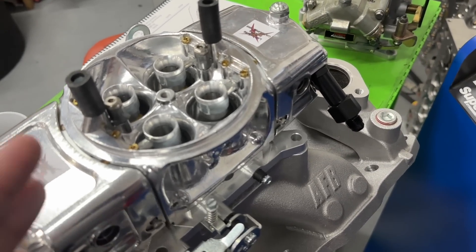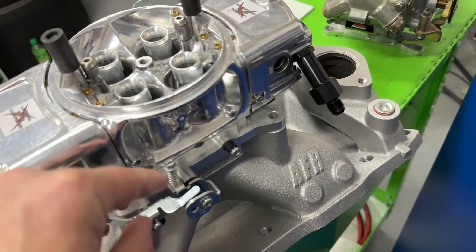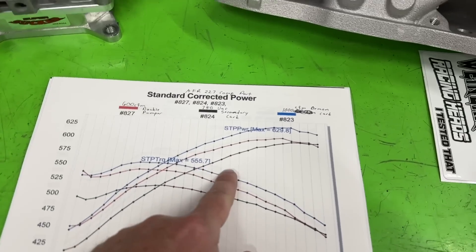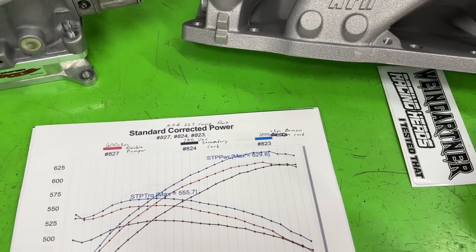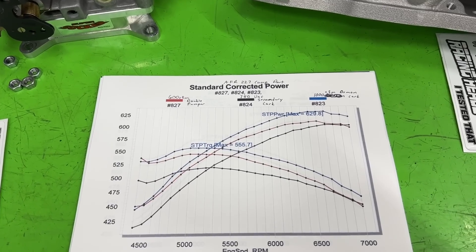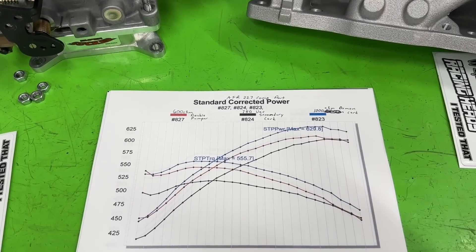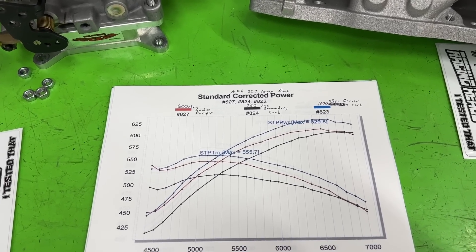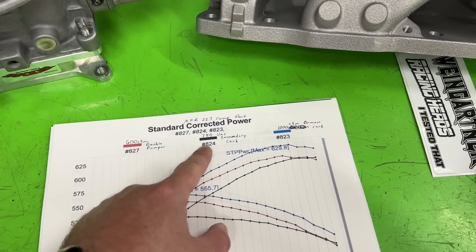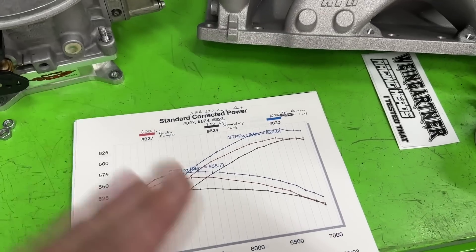We did not change the secondary springs on the 750. The vacuum canister gets engine vacuum, pulls, and opens the secondary blades — but those secondary blades probably were not open all the way. I didn't set up a GoPro to verify whether the secondaries opened all the way — I really didn't think we'd even make a video about this. So the reason the 750 didn't make as much as the 650 is most likely that the 750 really wasn't flowing 750 CFM because the back barrels weren't opening all the way.